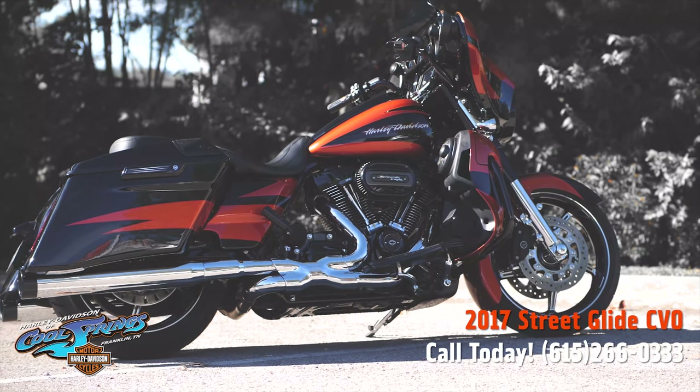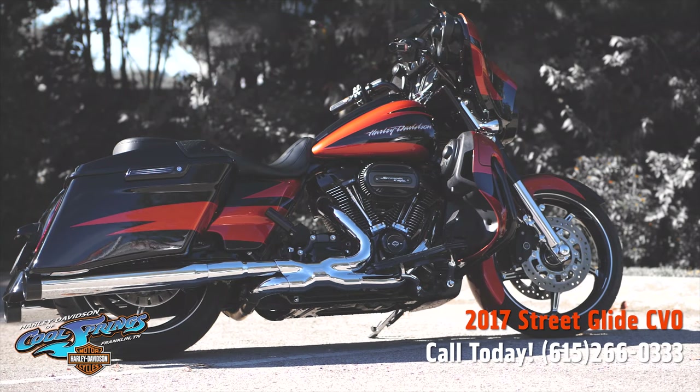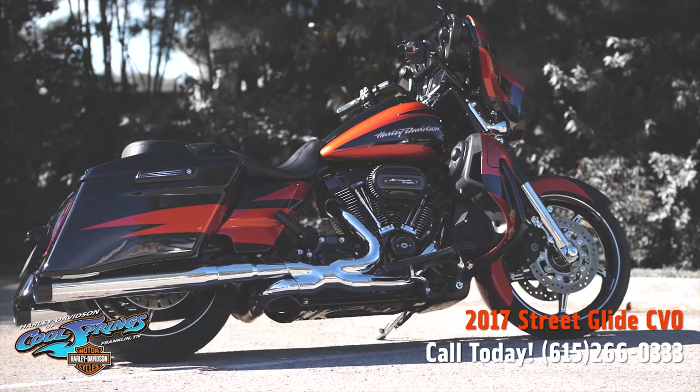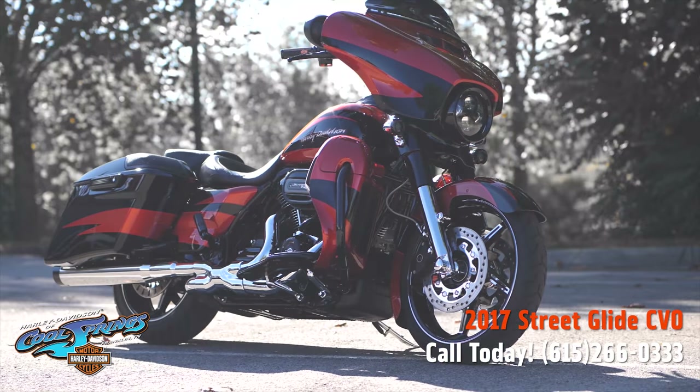This is your old buddy Charlie coming to you from Harley Davidson of Cool Springs. Guys, I've got a really nice 2017 CVO Street Glide to show you.